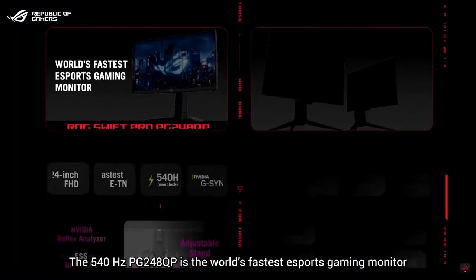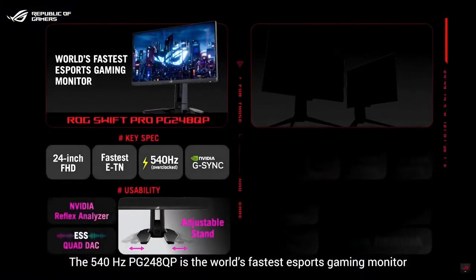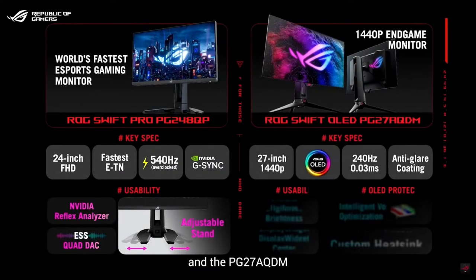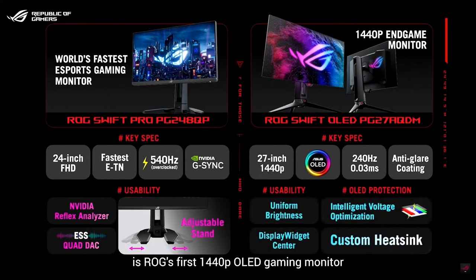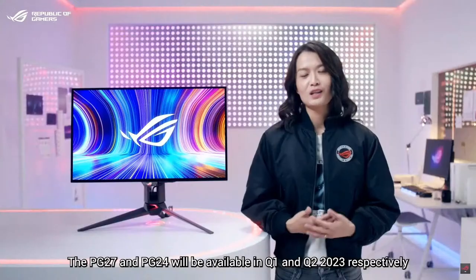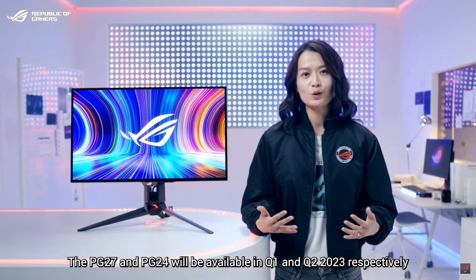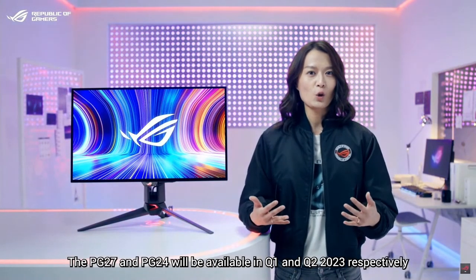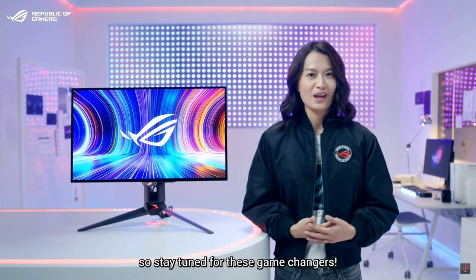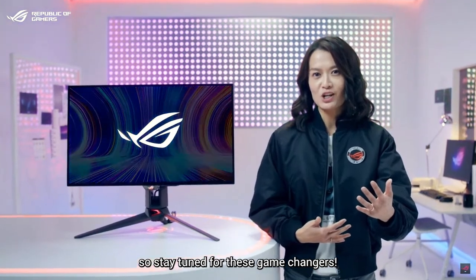The 540Hz PG248QP is the world's fastest eSports gaming monitor and includes an innovative adjustable stand. And the PG27AQDN is ASUS's first 1440p OLED gaming monitor, and it boasts optimized cooling to stop image sticking. The PG27 and PG248QP will be available in Q1 and Q2 2023 respectively, so stay tuned for these game changers.